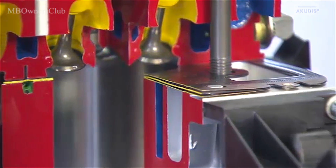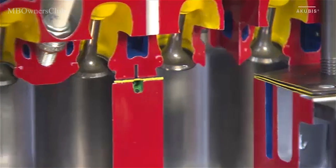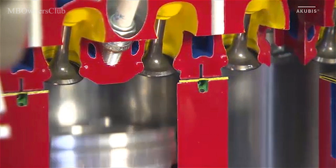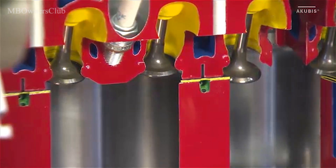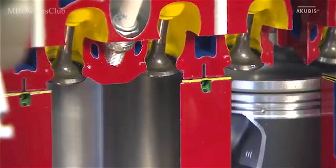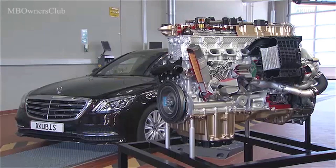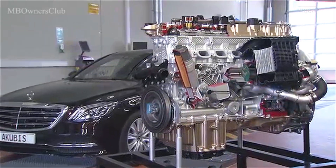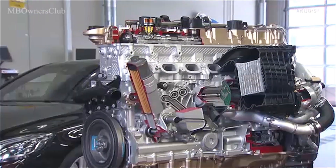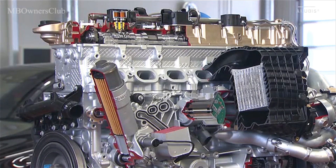At low torque the valve lift is reduced. At high torque a large lift is used, meaning more fuel is only consumed when it's actually needed. Driving performance like an 8-cylinder with the consumption of a 4-cylinder — with the M256, the engineers from Mercedes-Benz have once again succeeded in a masterpiece of engine architecture.